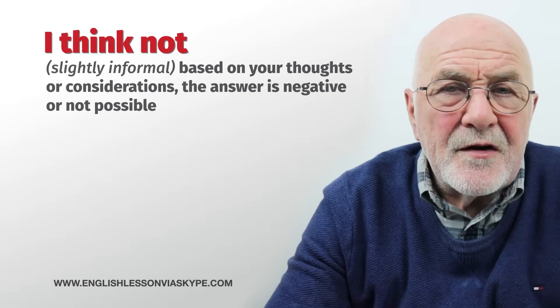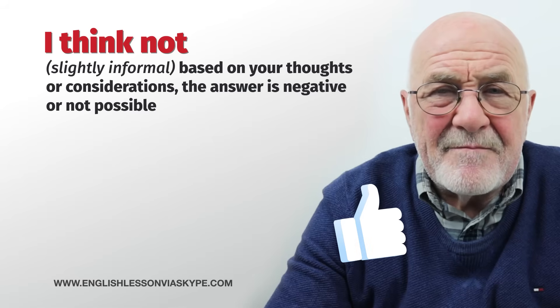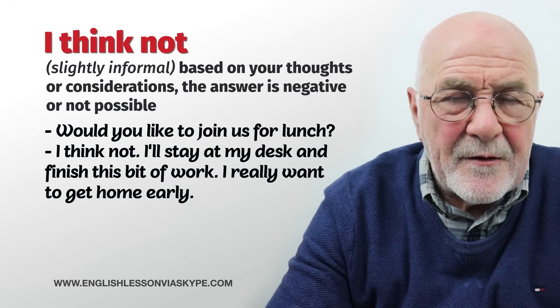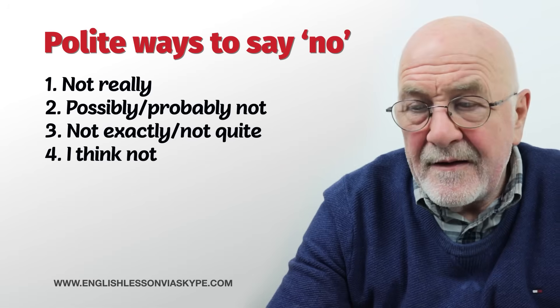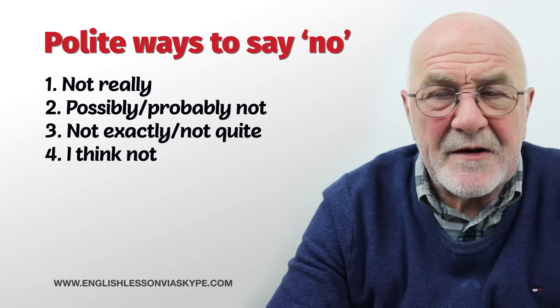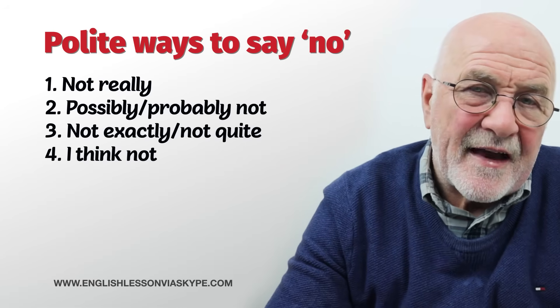If your kids ask you something and you don't want to just say absolutely no, you can say: I think not. Not this time — perhaps another time. Would you like to join us for lunch? I think not — I'll stay at my desk, finish this bit of work, I really want to get home, but thanks anyway. So the polite ways to say no are: not really; probably not or possibly not; not exactly; not quite; and I think not.